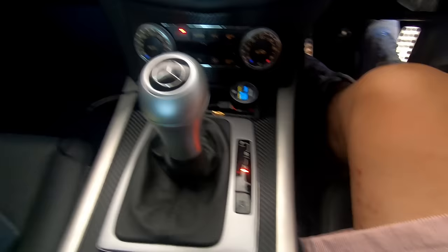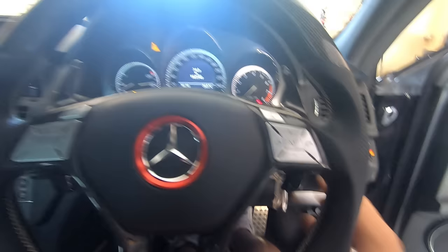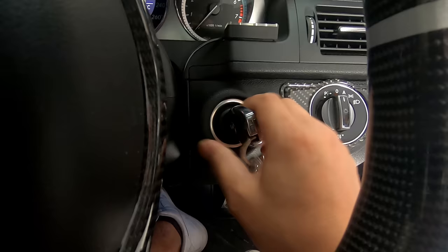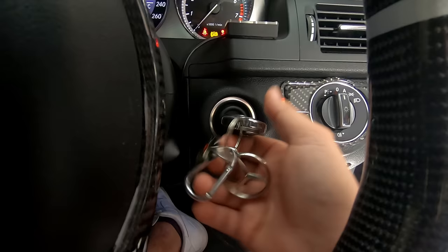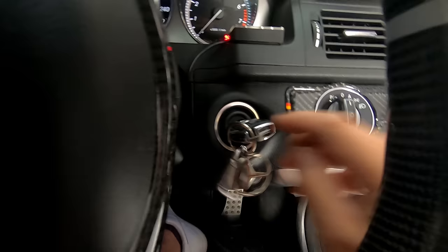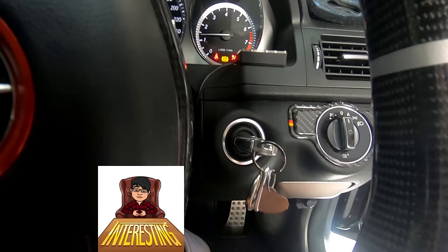The traditional way to start the car is to put your key in, turn it, and then hold it while it cranks — but apparently that is the incorrect way to start the car. The correct way is to simply turn to position one, turn to position two, and then just click. The car will start on its own, so you don't need to hold it there to crank.